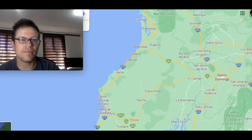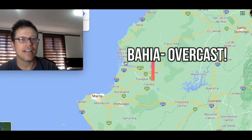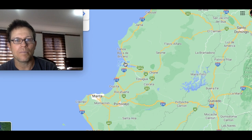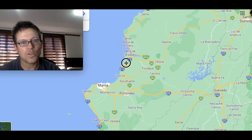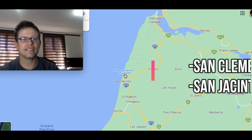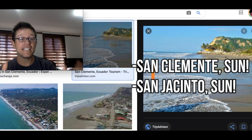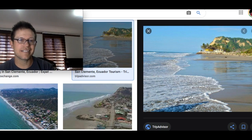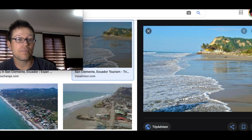That overcastness continues all the way down to about Bahia — those seven months a year from May through December. But then, just another half hour down the road, you get to these beaches: San Jacinto, San Clemente, and Cruzita. Very popular with expats. They are some of the sunniest beaches on the coast of Ecuador. When everywhere else is cloudy and overcast, you can pretty much count on sun here most days, even during those seven months of the year.